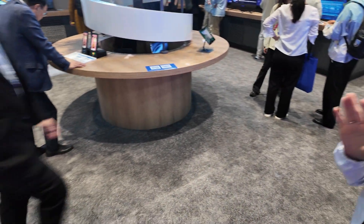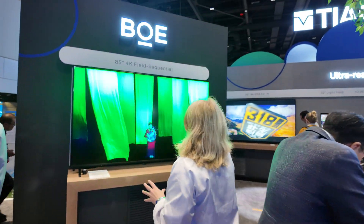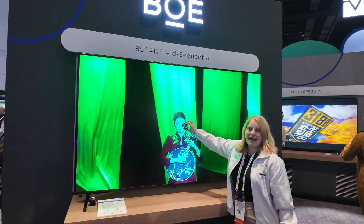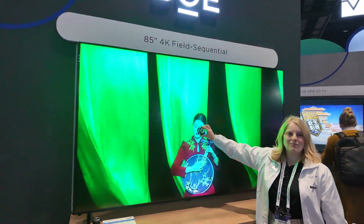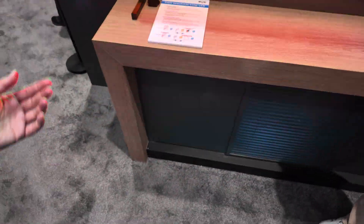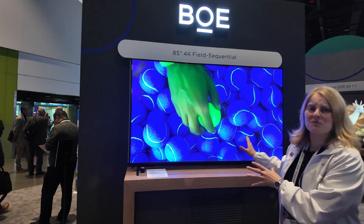Turn around if you want to have something really brilliant. Take a look at that — that's our field sequential 85-inch display. If you can catch it with a camera, you might want to do the close-up. There's a sequence going on with all the different colors. That gives a very interesting new way of doing very large displays. It's also a bit too bright for this room, almost blinding, frankly.